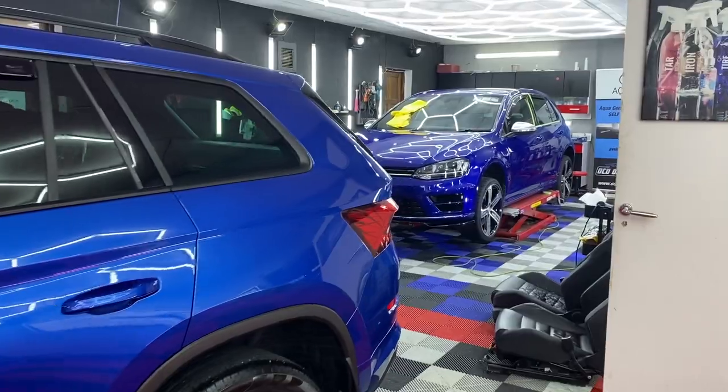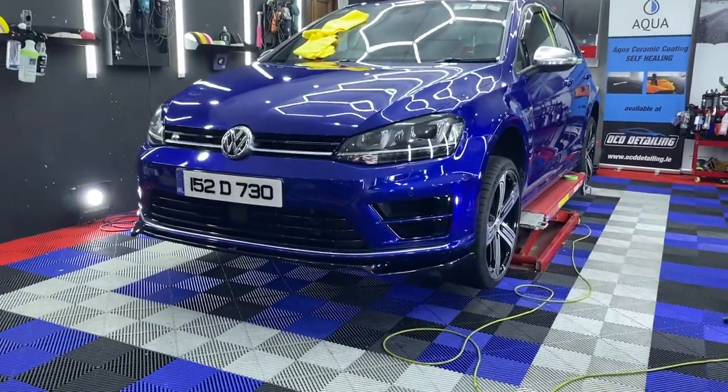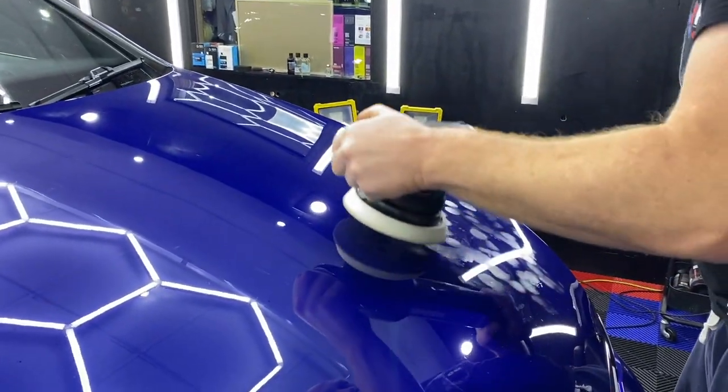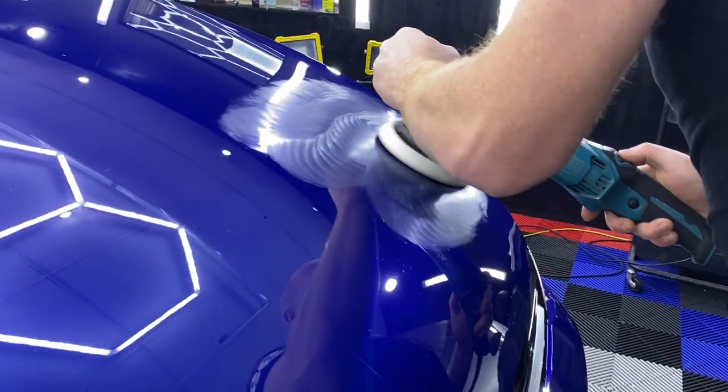After five hours of filming I had to leave, but I showed up the next morning and Peter was still working hard on the Volkswagen. The car has a lot of swirls — it's a 2015 car, so in general maintenance it gets neglected, especially if not looked after properly. The paint is hard on this car, so it needs heavy work on the correction.